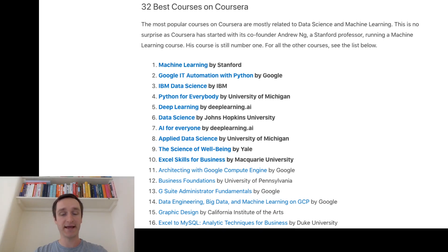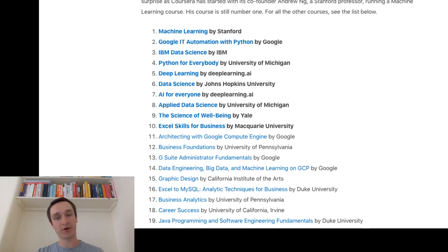Apart from the top 10, you get a couple of courses on Python like Python for Everybody and Google IT Automation with Python, run by Google. IBM Data Science is there, as well as Data Science by Johns Hopkins in R — pretty much the same material as IBM Data Science but in a different language. Then you have Applied Data Science on the commercial side, and The Science of Wellbeing done by Yale, which is the only non-technical, non-data science course in the top 10. Number 10 is Excel Skills for Business — it's data science in practice, and Excel is the most widely spread tool in business.